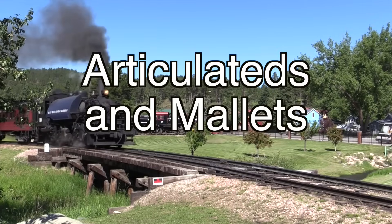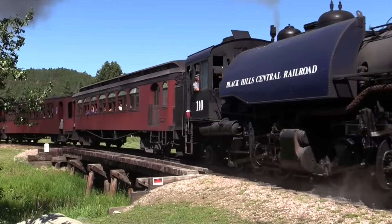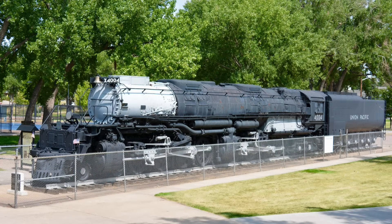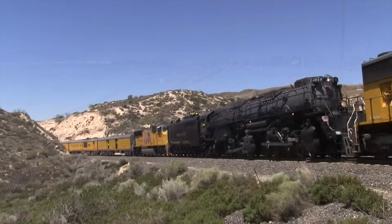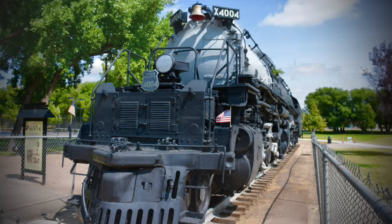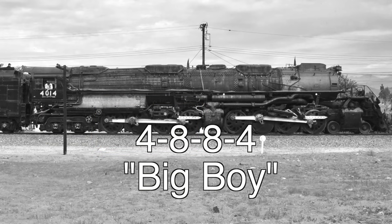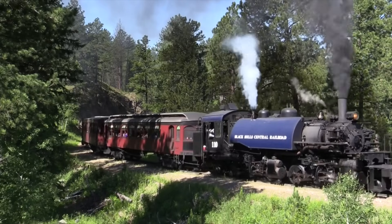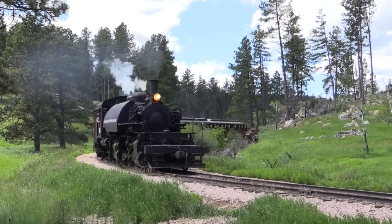There is one final addition to the wheel arrangement naming system, and that is for locomotives that have multiple sets of driving wheels, called Malleys and articulateds. These types of locomotives follow the same system of designating wheel arrangements, except the multiple sets of driving wheels are separated with a hyphen. For example, the Union Pacific's articulated locomotive Big Boy has four pilot wheels, one set of eight driving wheels, another set of eight driving wheels, and then four trailing wheels, so it would be called a 4-8-8-4. A tank engine with two pilot wheels, six driving wheels, one more set of six driving wheels, and two trailing wheels would be called a 2-6-6-2T.